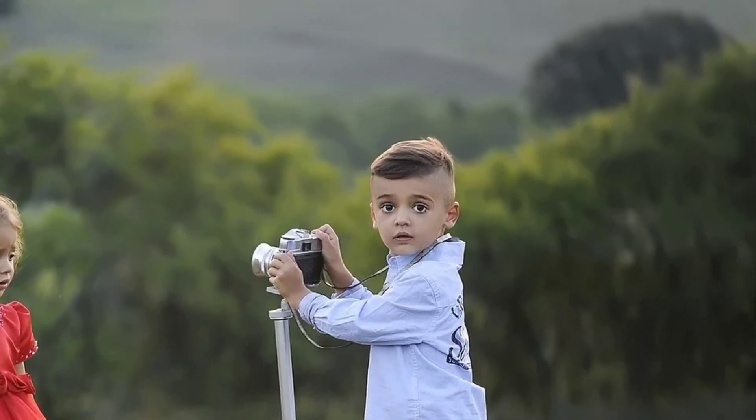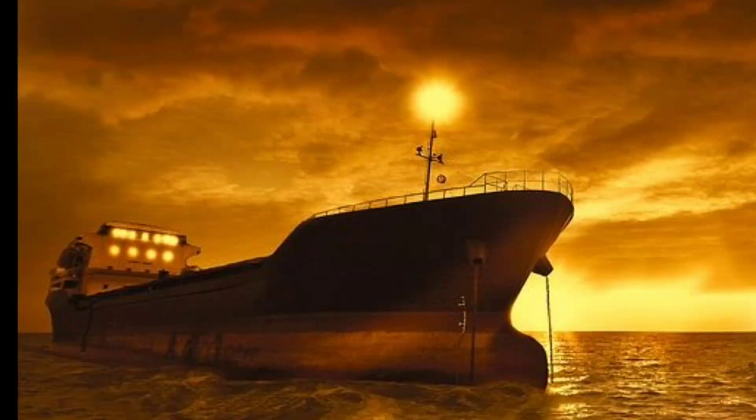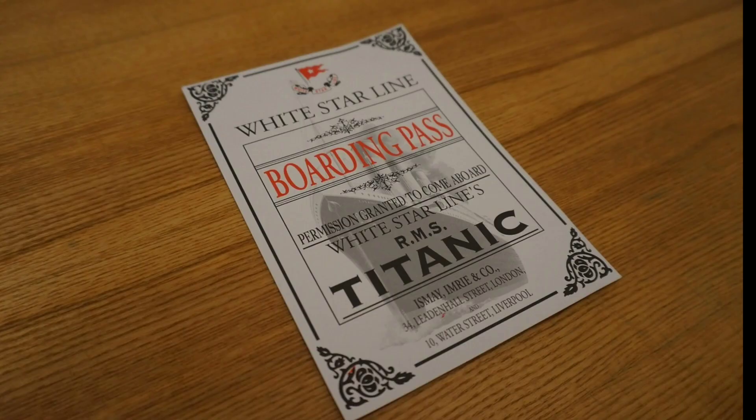Hello friends, I know you all know the great unsinkable ship, the Titanic. Yes, the Titanic ship was made by White Star Line Company.